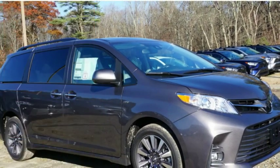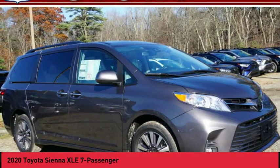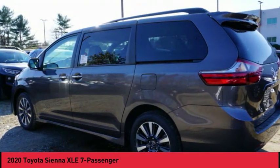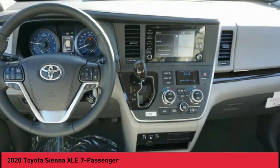Take a look at the 2020 Sienna. Sienna offers excellent overall quality and long-term dependability, making it a hassle-free vehicle to drive day in and day out, while contributing to peace of mind on long road trips.